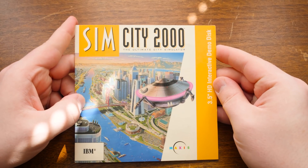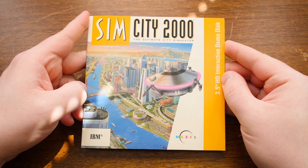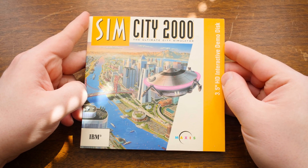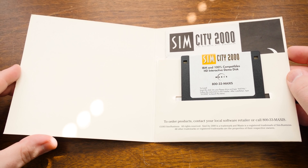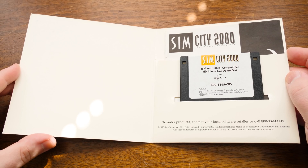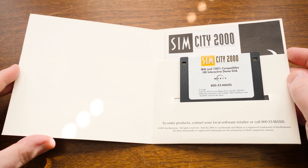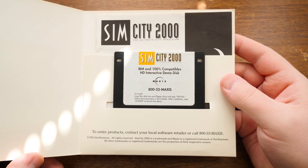Like, what in the world is that? I couldn't find much about it except that some folks had found it and copied it and shared it online. But here is the original thing. As a SimCity 2000 collector I think this is pretty special. You just don't see retail demo disks, especially from Maxis. I think it's awesome.